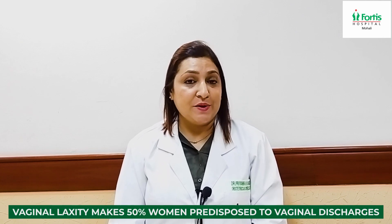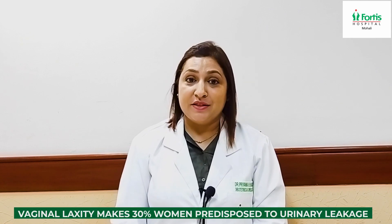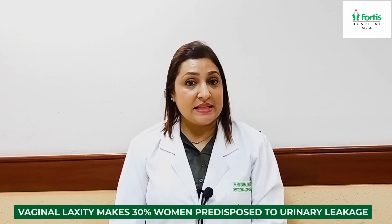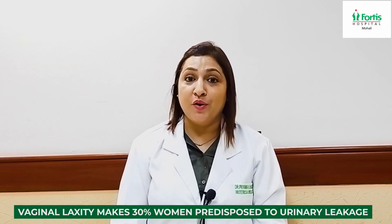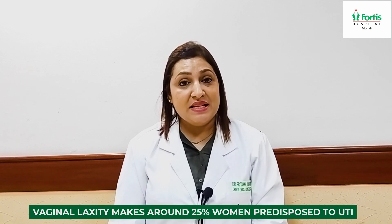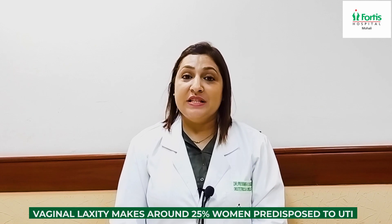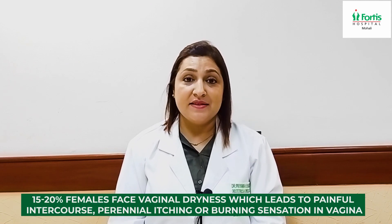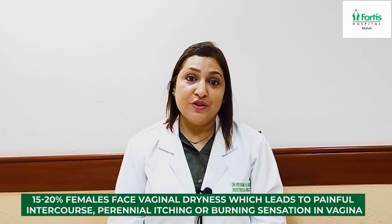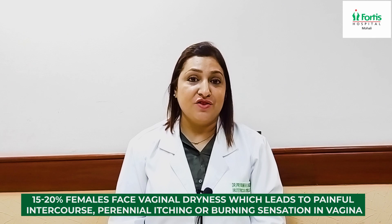This flattening of rugae causes vaginal laxity — loosening of the vagina — and this laxity makes 50 percent of females predisposed to vaginal discharges. Around 30 percent, or one in every three females, become predisposed to SUI or urinary leakage. 25 percent are affected by recurrent urinary tract infections, and around 15 to 20 percent face vaginal dryness leading to painful intercourse, perineal itching, or burning sensation in the vagina.